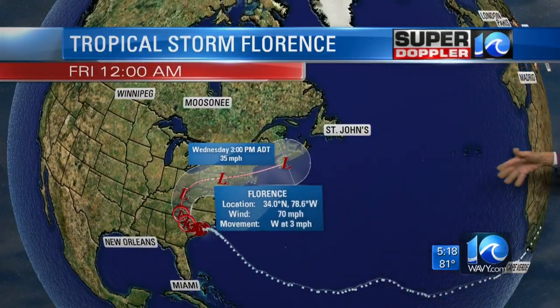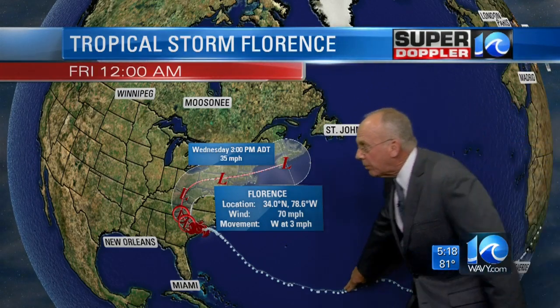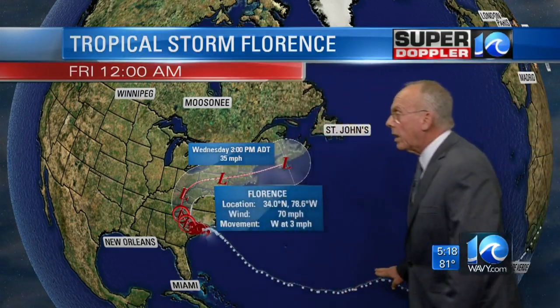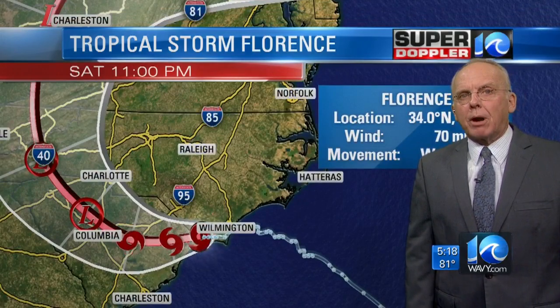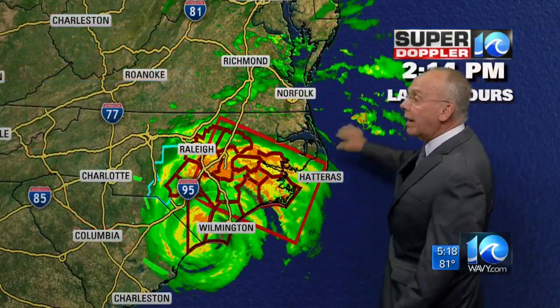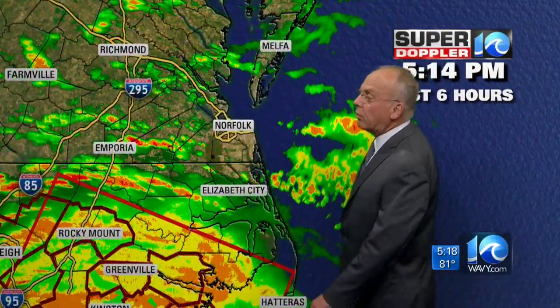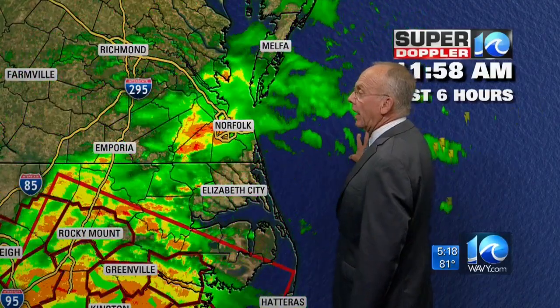Look at where this storm started — way out over Africa, and you can see it tracked right on through there. This is where the big storms form, but this one is very far north. It's very unusual for a storm tracking that far north to hit the U.S. mainland — usually they veer off to sea, but this one did not, obviously. It's historic in that regard, and it's likely to be historic for the Wilmington area and southeast North Carolina.